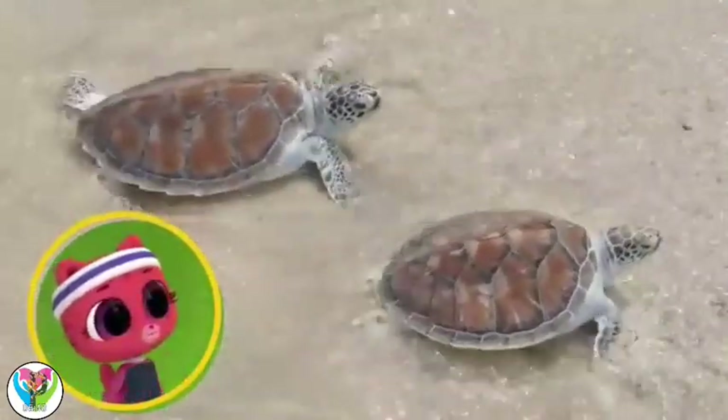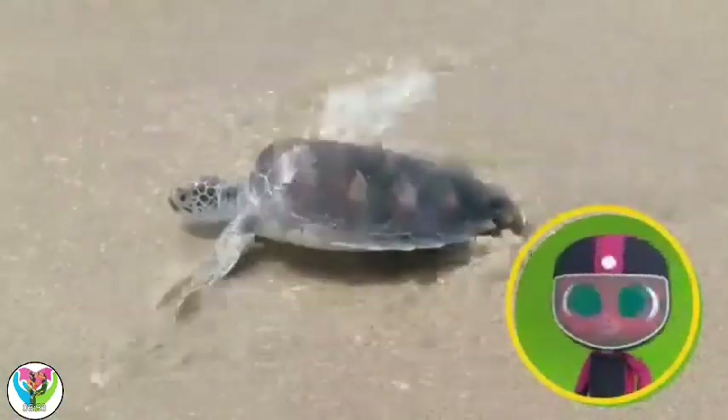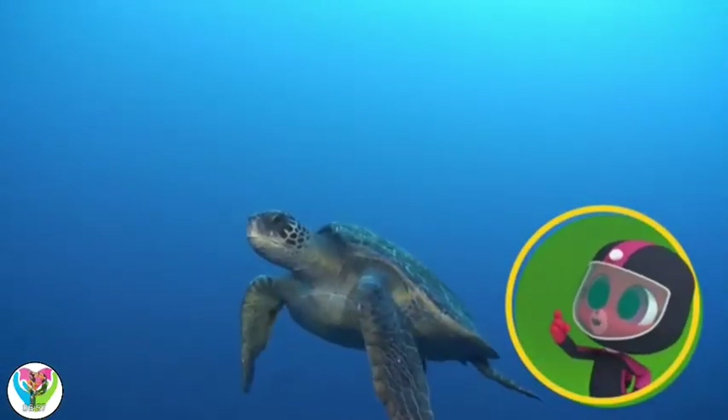Some of these babies will return to the same beach when they're older. To lay their very own eggs? The cycle of life.